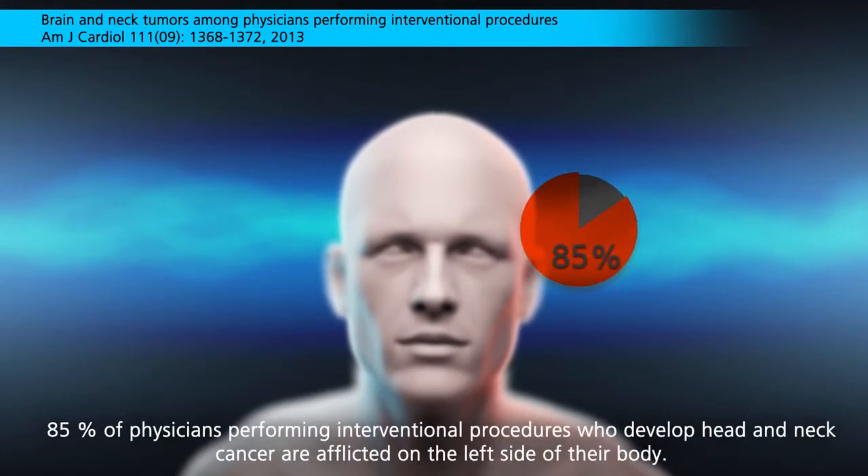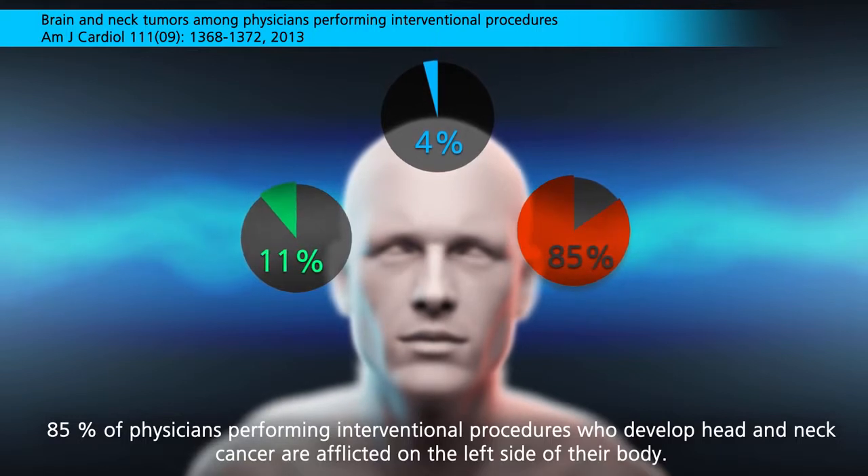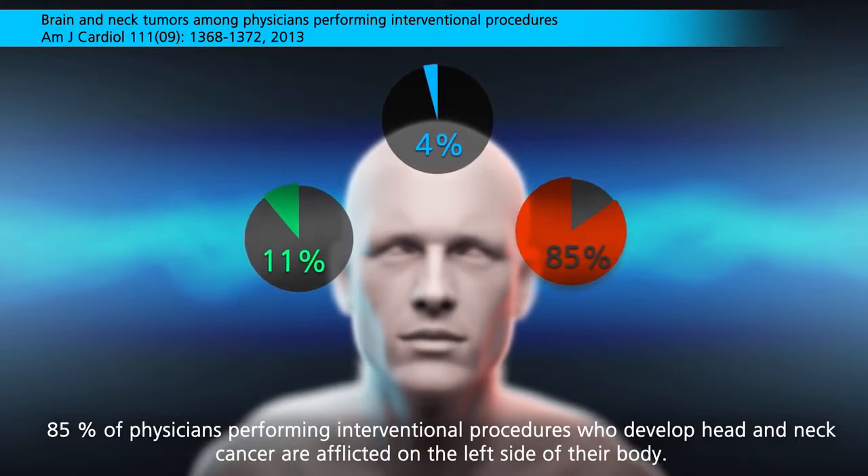85% of physicians performing interventional procedures who develop head and neck cancer are afflicted on the left side of their body.